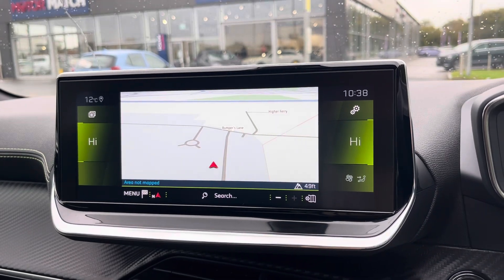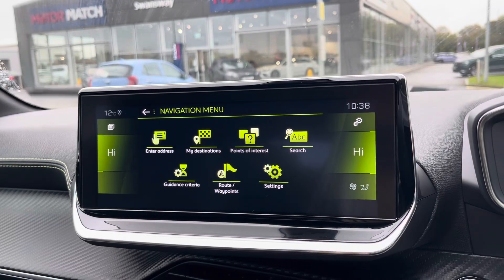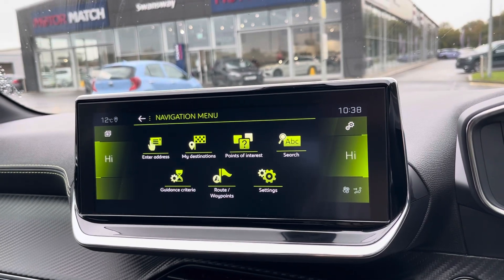This vehicle does come with satellite navigation, making it easier to reach your chosen destination. From here you can plan routes, save addresses and locate nearby points of interest for a smoother journey.